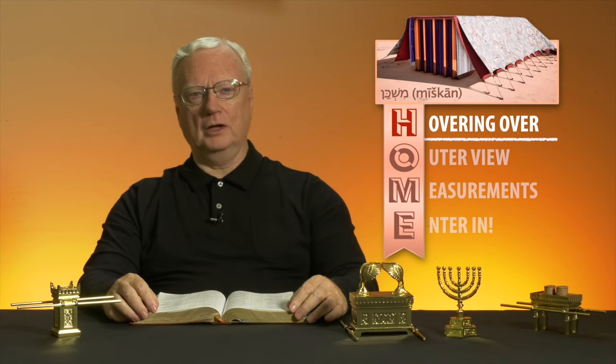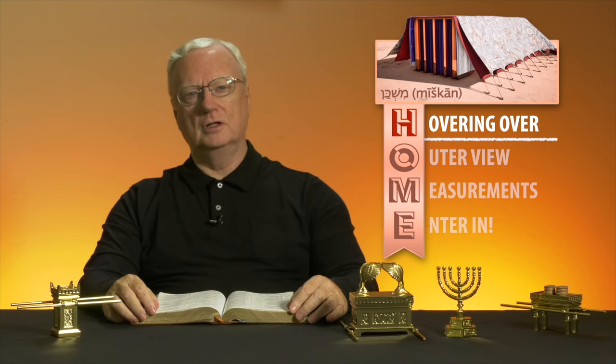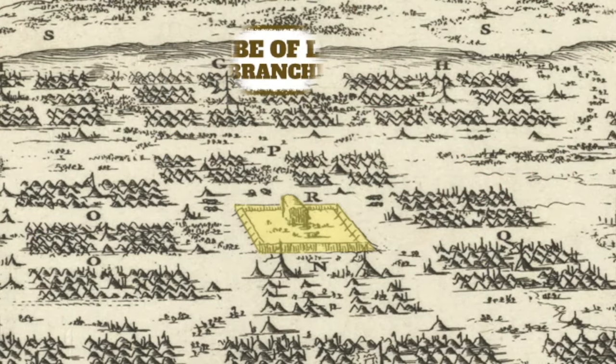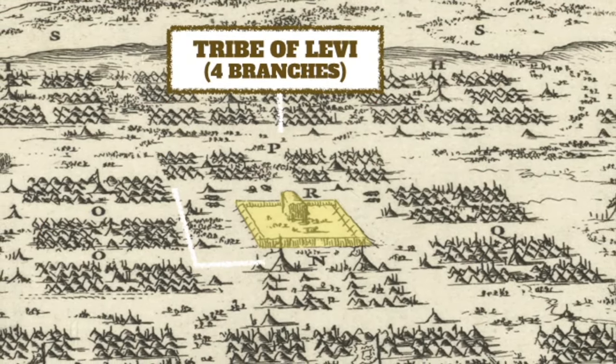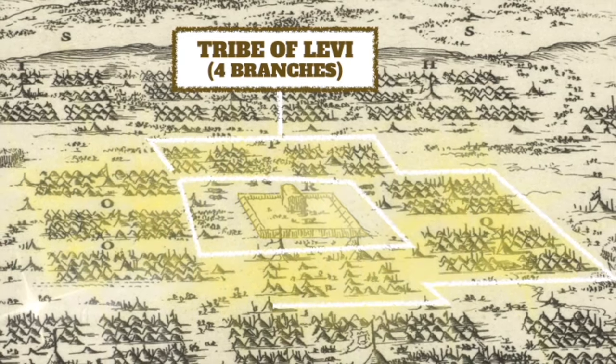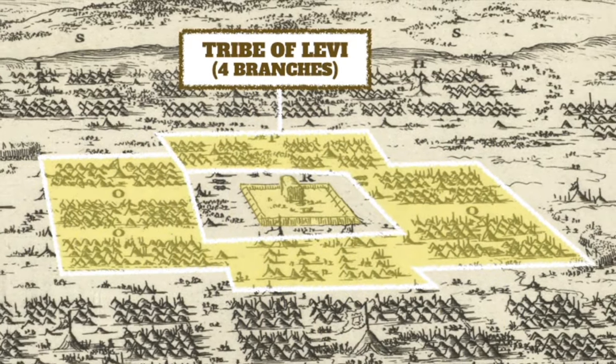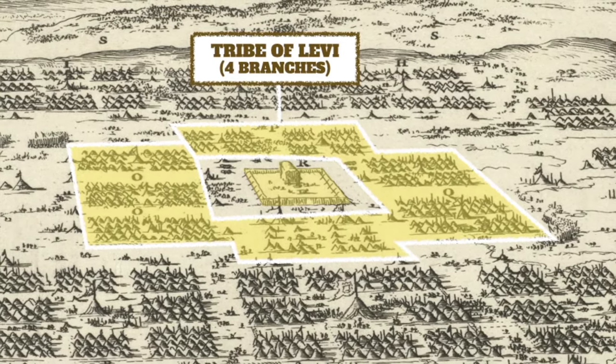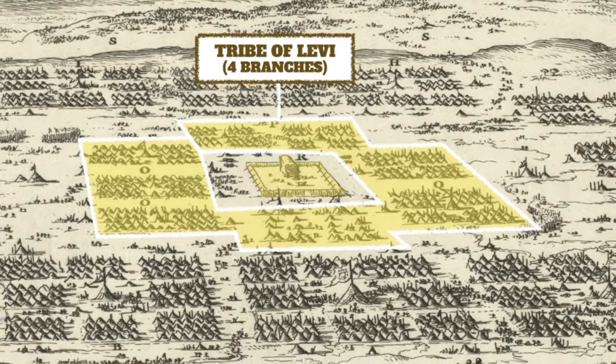Thus three banners each could be seen fluttering in the breeze on the east, south, west, and north, comprising all 12 tribes. Then, closer to the center of the camp and surrounding a high linen fence was the tribe of Levi. There were four branches of the family, with one encamped on each of the four quadrants.